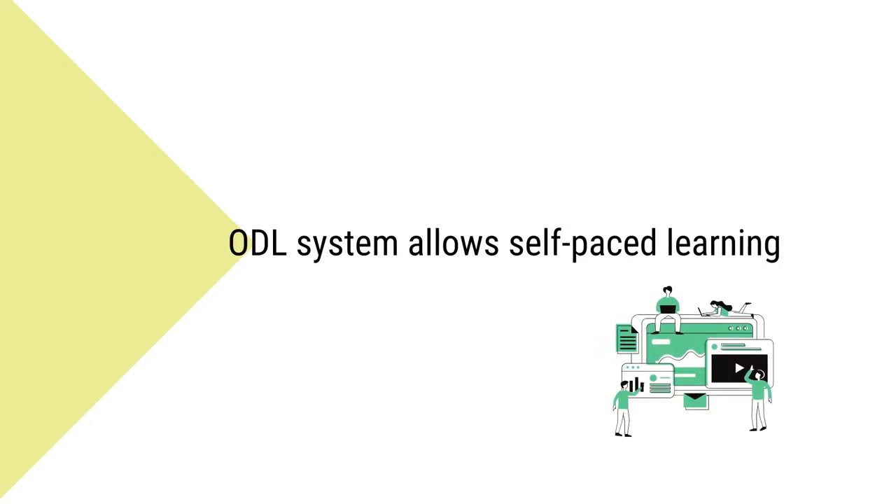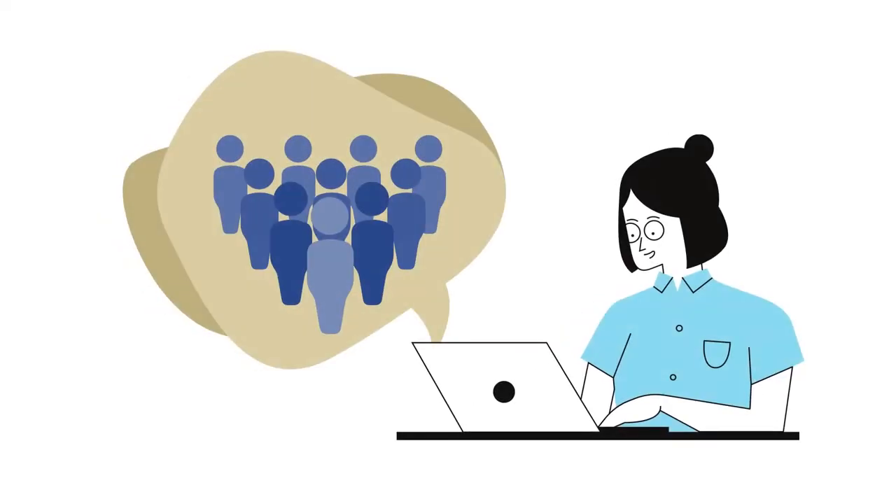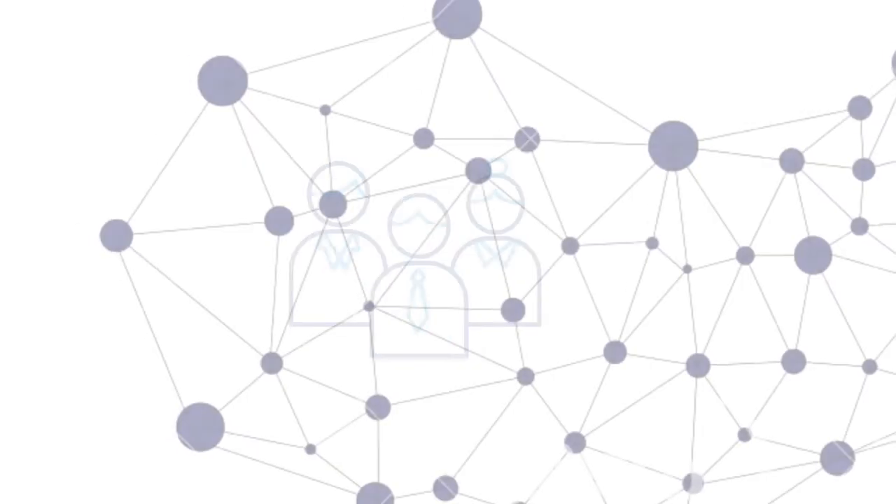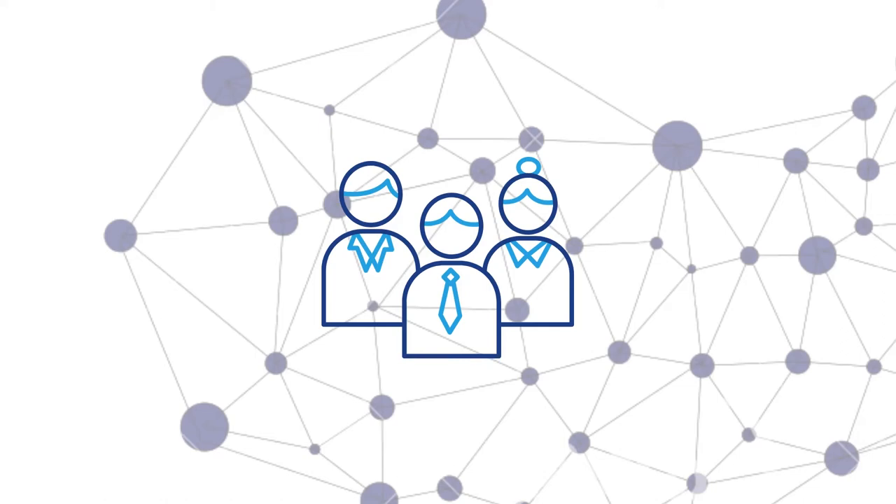The ODL system is a very liberal space because it allows self-paced learning. It also gives learners multiple chances before they clear their assignments. Open and distance learning promotes a collaborative style of learning and harnesses the best abilities of its learners by helping them work in groups toward a better output. ODL learners are good with both independent and collaborative styles of learning.